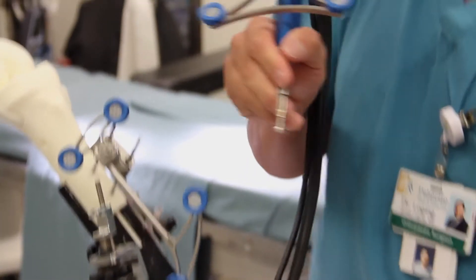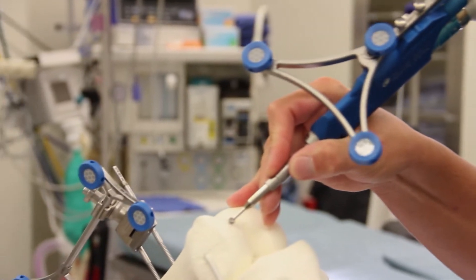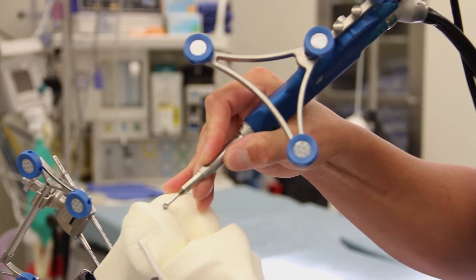Robotic assisted total knee replacement is one way to help ensure that when a patient gets a knee replacement, they're going to get the best possible knee replacement that's specific to them. Robotic assisted total knee replacement is different than traditional knee replacement in several ways.